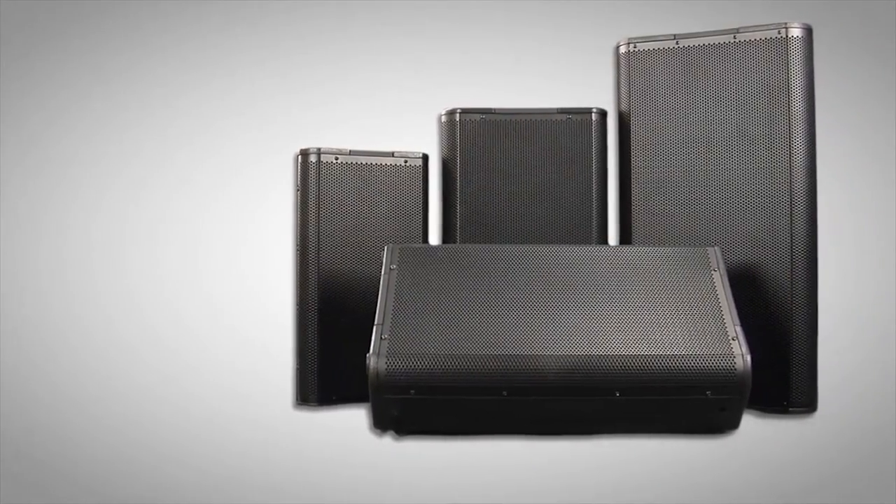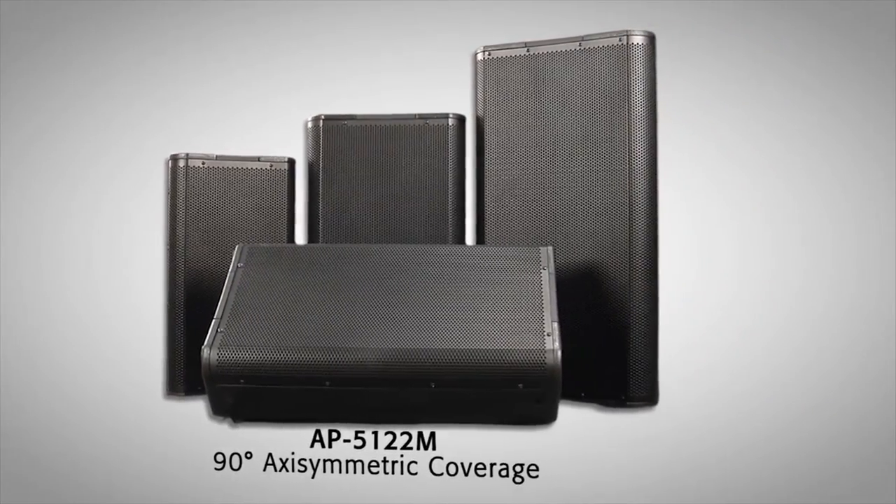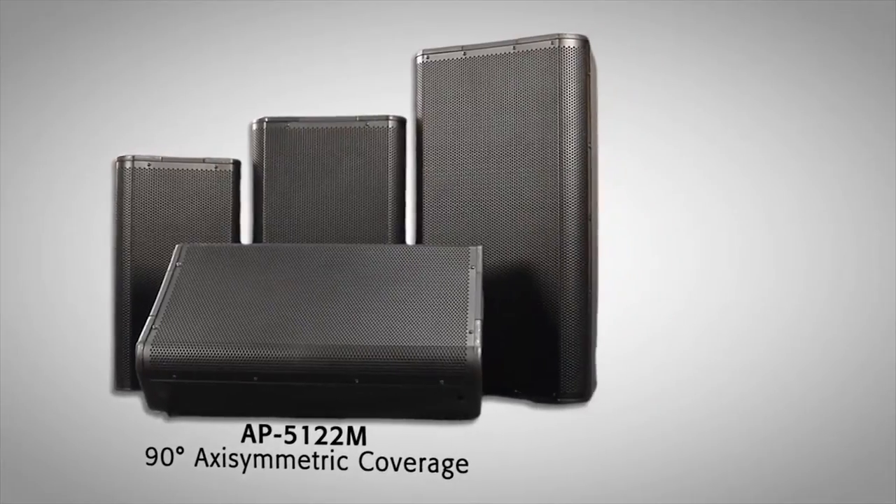The line also includes a single multi-purpose enclosure, the AP5122M, with 90 degrees axisymmetric coverage, making the entire Acoustic Performance line an ideal tool for today's design-build systems integrator.